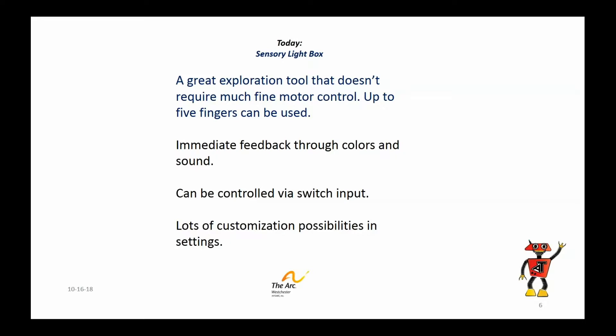This is a wonderful app in that you don't need real discrete fine motor control. You can use up to five fingers and you get immediate feedback through colors and sounds — really great stuff. If you need switch input, it's possible to configure it for that. And it has a lot of customizing features so that you can make it just right for the person using it.